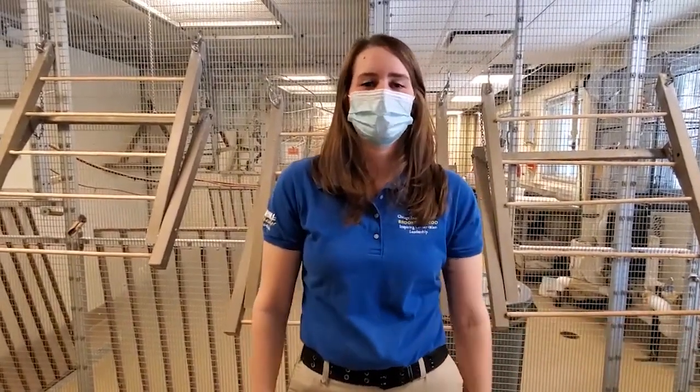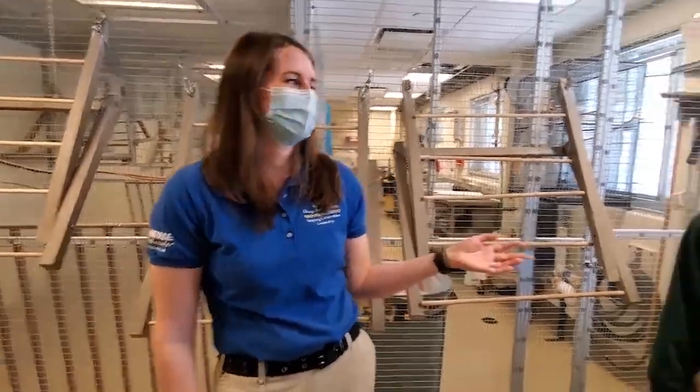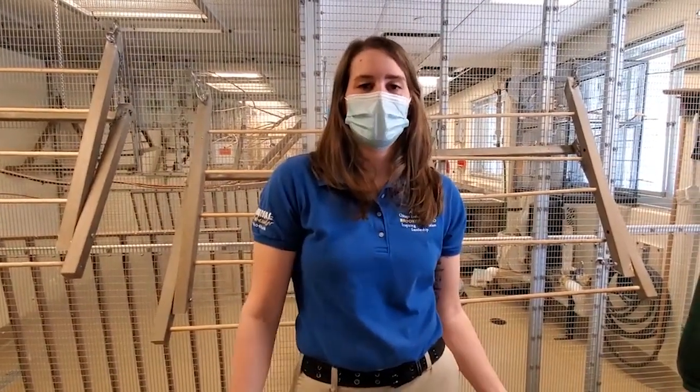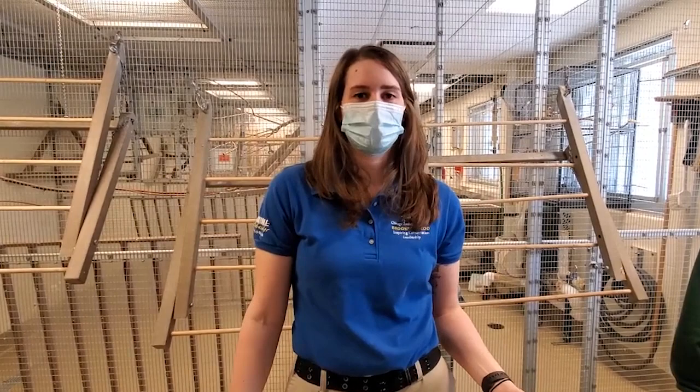Hey Facebook! Welcome to Brookfield Zoo's Bringing the Zoo to You. My name is Jill and with me I have Olivia and we are animal care specialists here at Hamill Family Wild Encounters. Today we're in our parakeet aviary where we're learning about some really cool birds.